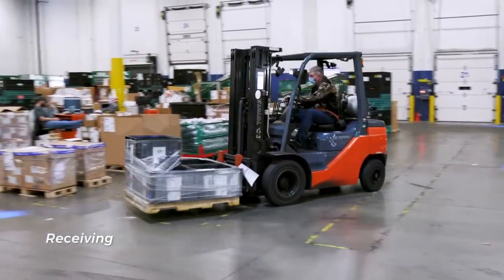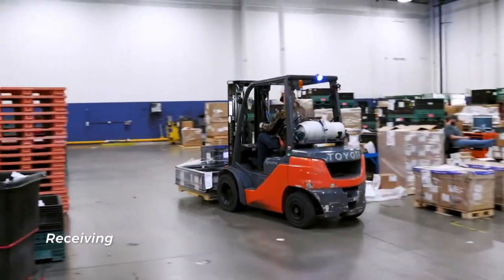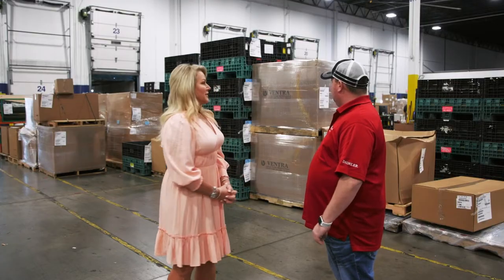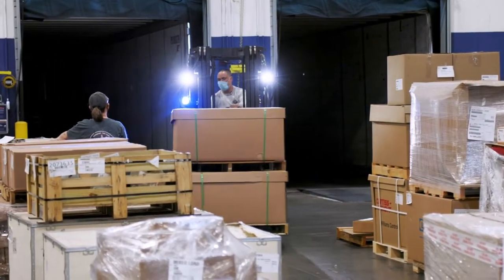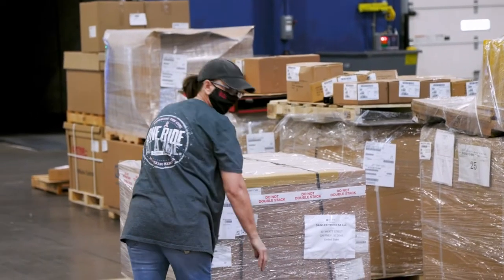We like to call it controlled chaos, and that's what it looks like from the outside looking in. We're actually standing inside our receiving department where that chaos starts. The dock doors behind you and behind these parts is where trucks back up and we unload the freight.